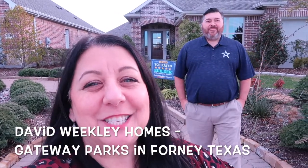Hey guys, it's the Ricky and Lisa show and we're out in Forney, Texas at Gateway visiting David Weekly Homes. Today we're going to be looking at the Easton floor plan. It's a three-bedroom, two-bath with 2,242 square feet, and it has an extra study and an extra living room.